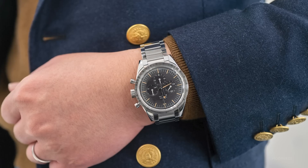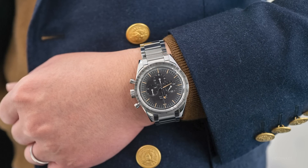The watch I wore the most this year is the Speedmaster 1957 Trilogy. The reason is I bought this watch when I joined the Hodinkee Japan team. I like this size.